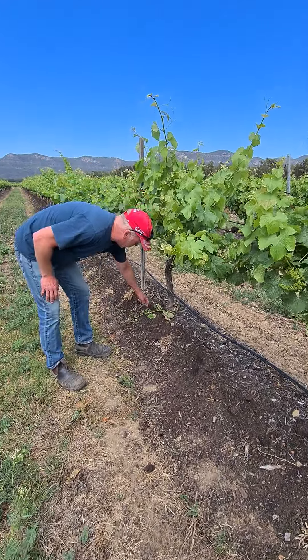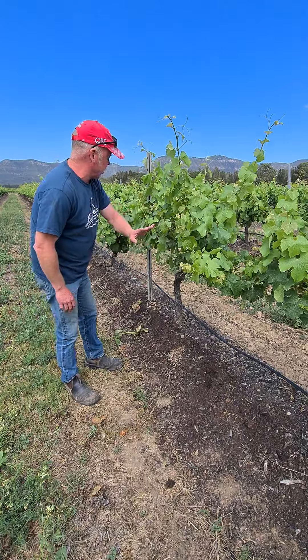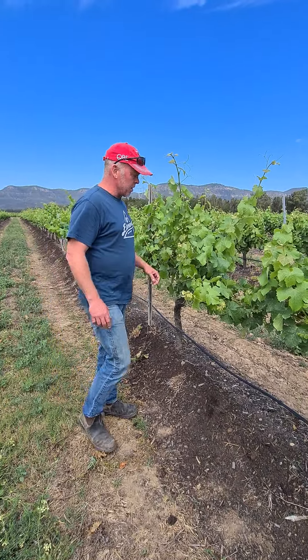The boys have been through doing a bit of suckering, taking all these lower shoots off the vine so all the energy is put into where it really counts.